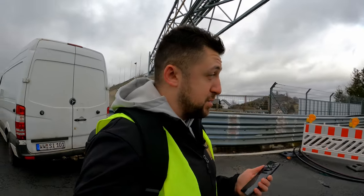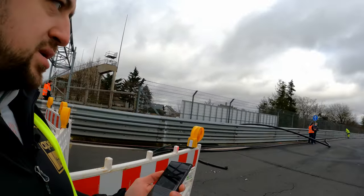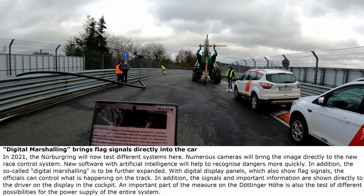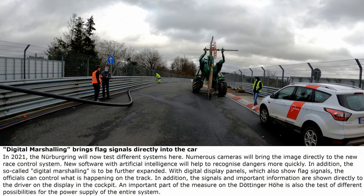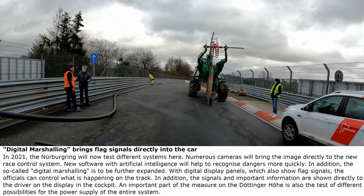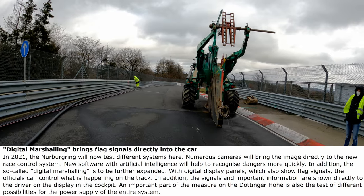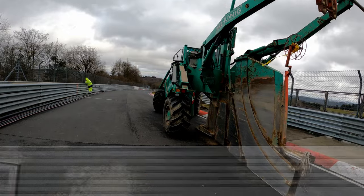Does this mean the track will be accessible in Assetto Corsa? It already is. But in this case we're talking actually about marshalling itself. In 2021 the Nürburgring will test different systems: numerous cameras will bring the image directly to the new race control system, and new software with artificial intelligence will help to recognize dangers more quickly.